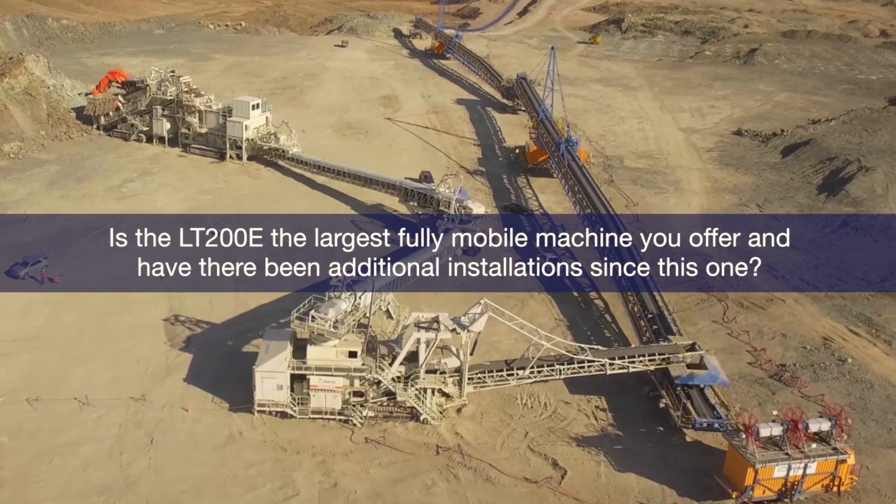The benefit of the Geocrusher for mobile installation is: one, it can take practically any type of rock, no matter how hard. Secondly, it has a lower profile than, for example, a primary gyratory, which also can take any rock. Because of the lower height combined with the grizzly, the Geocrusher can handle significant capacities, and due to its height it can be built as a fully mobile crusher. The LT200 is so far the largest mobile crusher we have built and delivered, and there are several interesting projects for that machine hopefully coming in the next years to the final stages of realization.